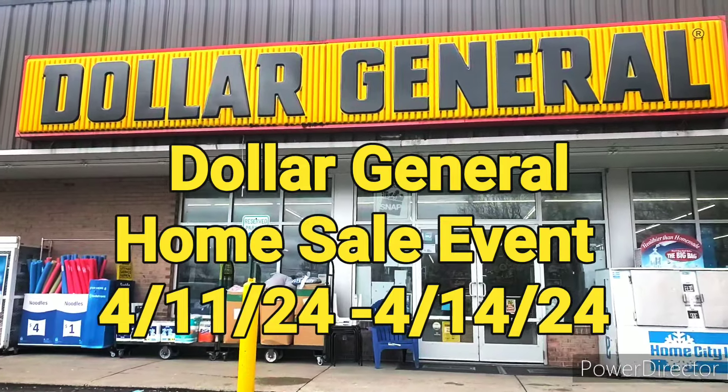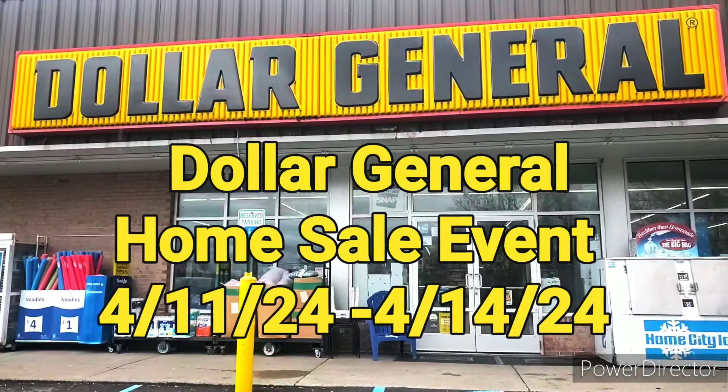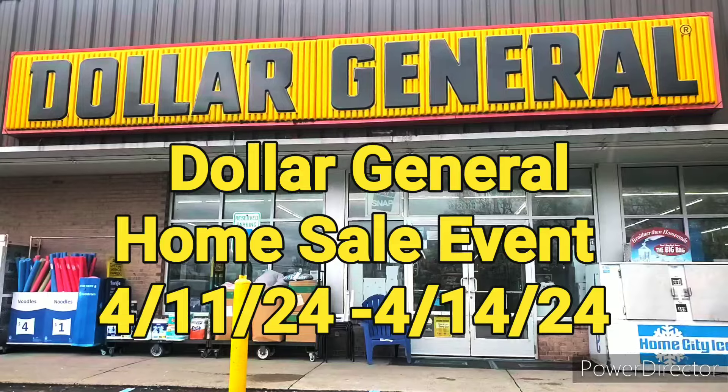Hey guys, welcome to Priscilla's Budgets. I'm Priscilla. If you're new, please subscribe, like, comment, share, and hit that bell notification for my next video.